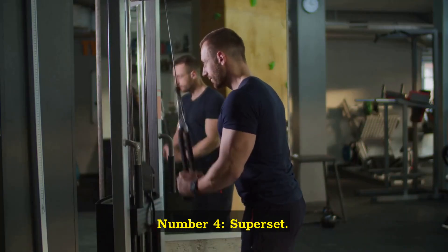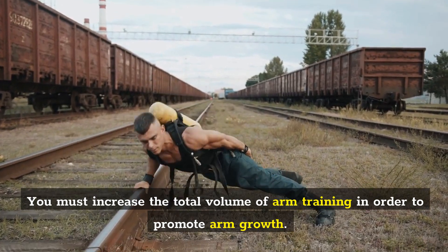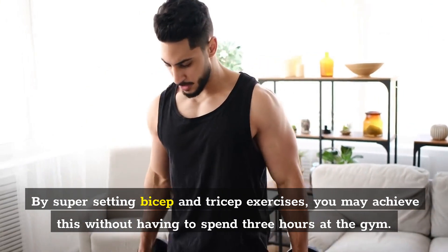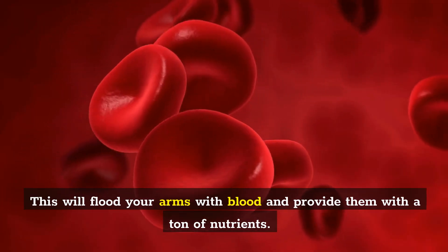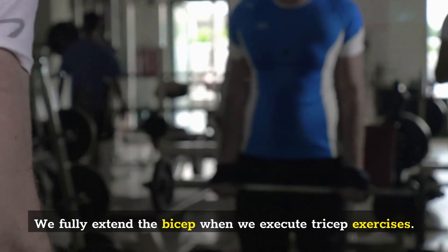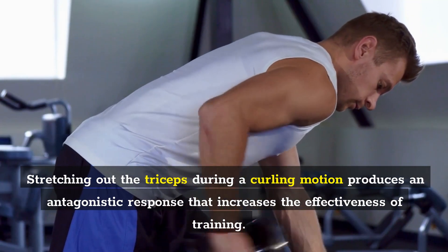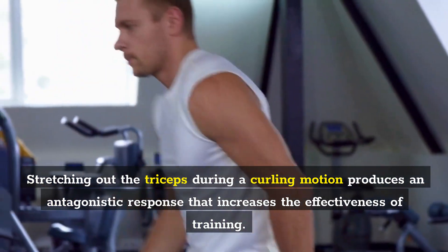Number 4: Superset. You must increase the total volume of arm training in order to promote arm growth. By supersetting bicep and tricep exercises, you may achieve this without having to spend three hours at the gym. This will flood your arms with blood and provide them with a ton of nutrients. We fully extend the bicep when we execute tricep exercises, and stretching out the triceps during a curling motion produces an antagonistic response that increases the effectiveness of training.